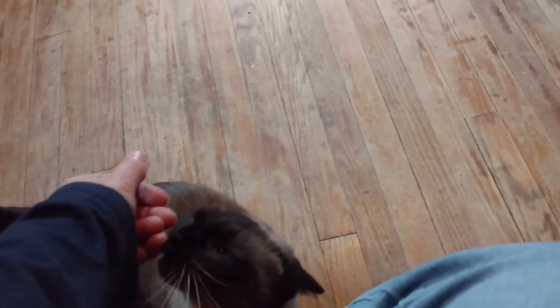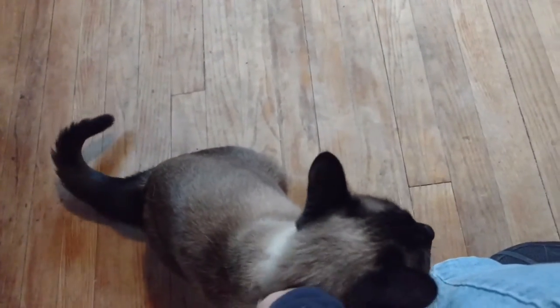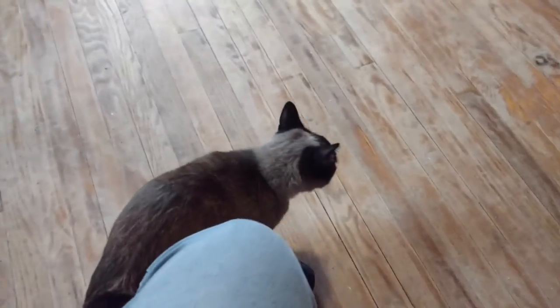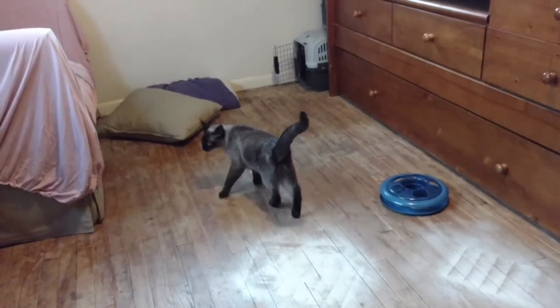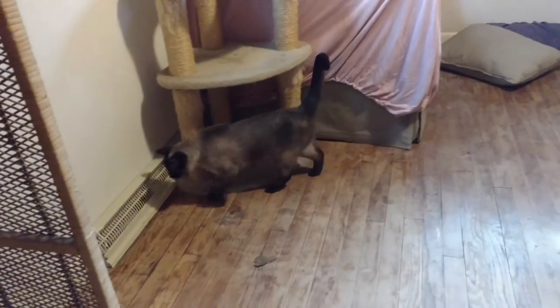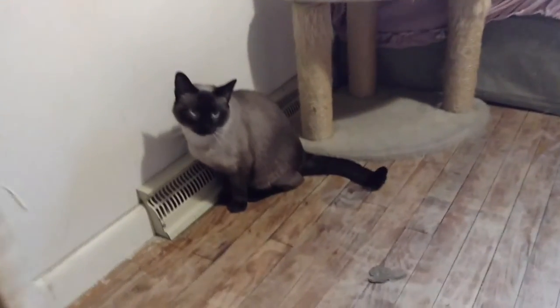She's easily startled and her tail will puff up — she's got a really full tail as it is, and it puffs up to two or three times its normal size. It's just an amazing plume she carries around back there when she's startled, which she was for the first two weeks she was with us. She would get startled real easily, but now she's very comfortable. So she's going to take a little bit of time to get used to her new surroundings, but once she does, she is a very, very sweet cat — a really sweet girl.